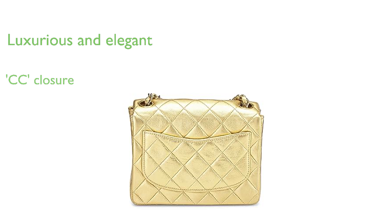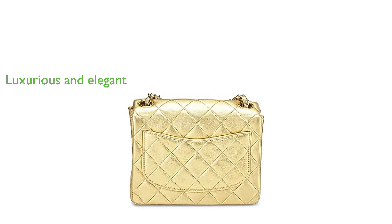Despite being a pre-loved item, the bag retains the luxury and elegance synonymous with the Chanel brand.